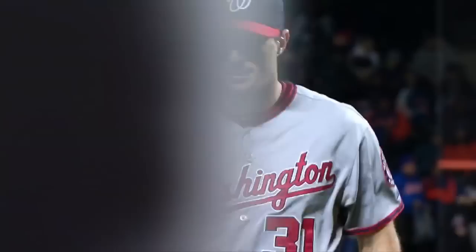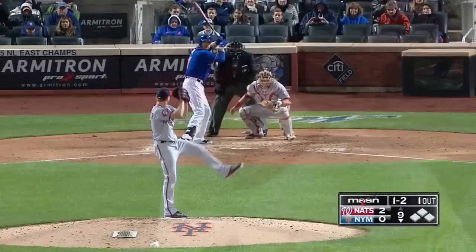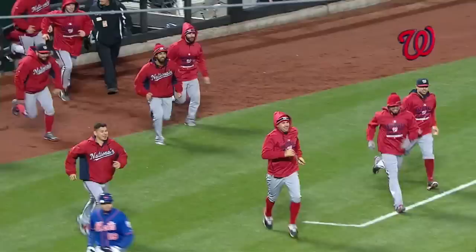Now it's eight innings for Scherzer — 15 Ks. The Mets have one base runner on a throwing error, and that is it for them so far. Swing and a miss — eight strikeouts in a row. He got him. Third time around the batting order, nine for nine striking out the Mets. 17 strikeouts tonight.